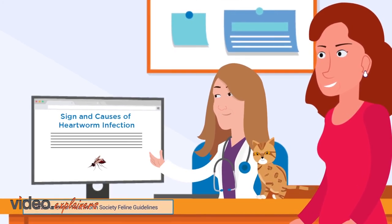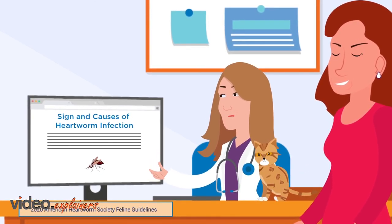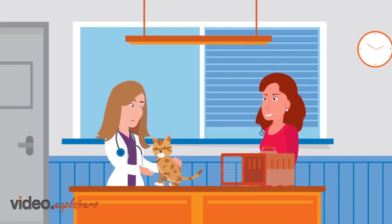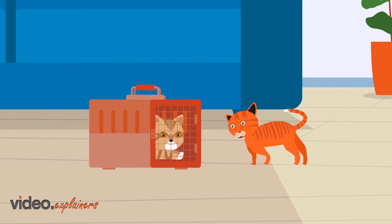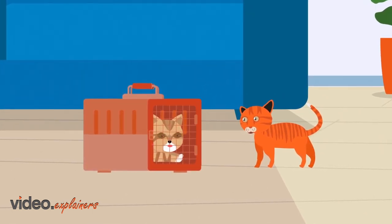With prevention, these consequences can be avoided, along with the cost and difficulty of treatment to relieve the signs of disease. I'll definitely make sure Mae gets year-round prevention now. The great news is that we caught it early, and we will monitor her until the infection clears. See, Mae? You're in good hands. Thank you, Zoe! I couldn't have done it without you!